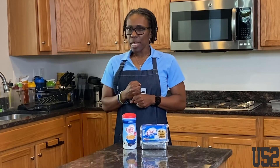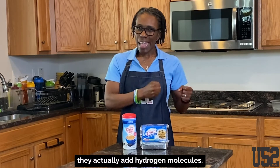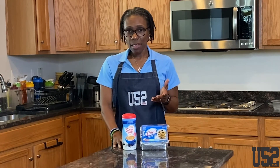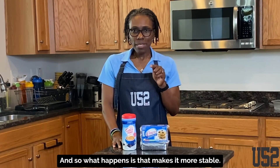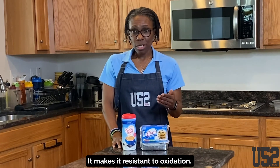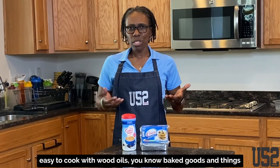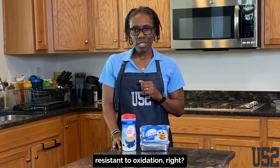It's normally liquid at room temperature. Where the hydrogenation comes in is they actually add hydrogen molecules to the vegetable oil. It alters the texture, the stability, and the shelf life. That makes it more stable and resistant to oxidation, so it's less likely to spoil or become rancid. That's why it's easy to cook with in baked goods and things like that.